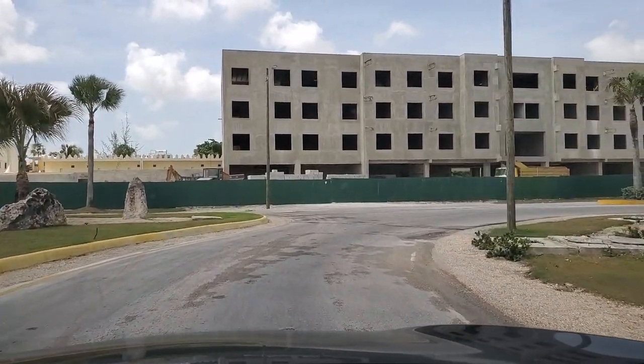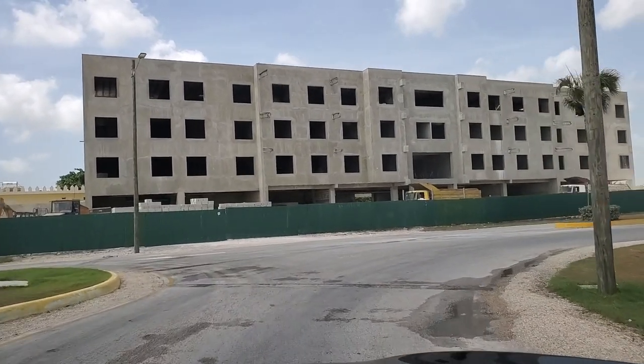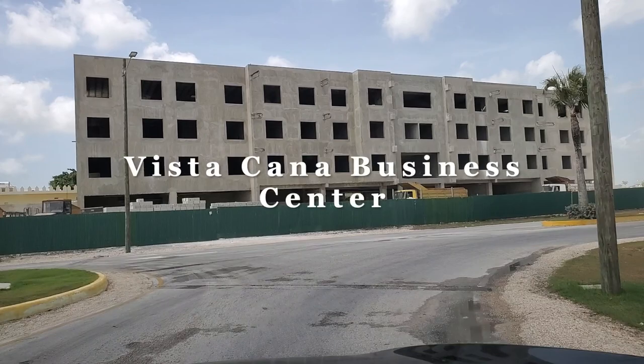Directly ahead is the construction of what was originally going to be a hotel, but plans were revised and now it's going to be a business center called Vista Cana Business Center.